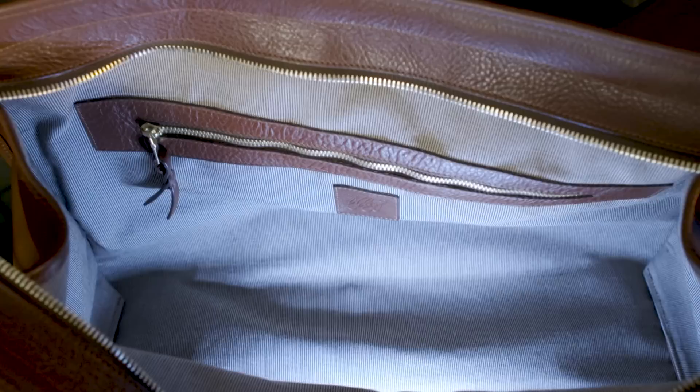Anyway, I'd like to know your thoughts — what do you think of Frank Clegg Leatherworks? Is it something you want? Is it something you've had for a long time? I'd love to hear from people who've had one of these and continue to use it. Let me know your story down in the comments — I absolutely love talking to you guys down there. Let's keep it going. Thank you so much for watching and I'll catch you next time.